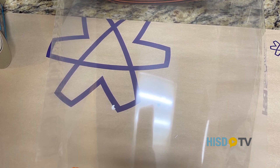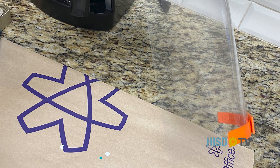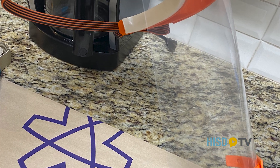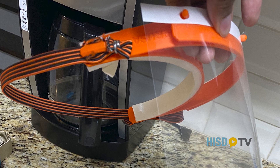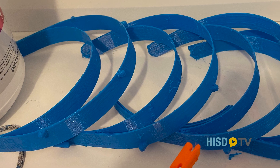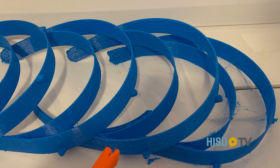We had a deal with TXRX to provide us around 25 printers to set up in our school. When the pandemic happened, TXRX let us use our printers to make face shield holders. We print a headband that goes around the person's head, and then we provide them to TXRX, who assembles the rest of the face shield and distributes them to hospitals.